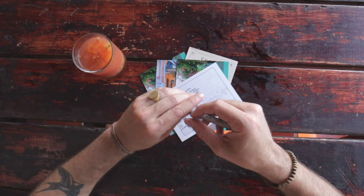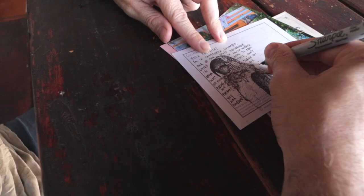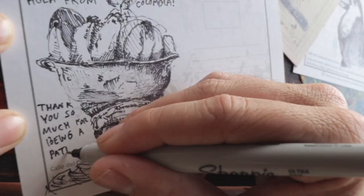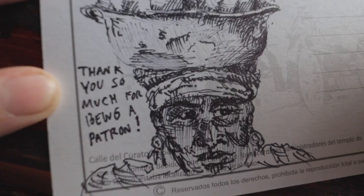Now we're leaving Medellín. Right now I'm writing and drawing on postcards to send to my subscribers. If you want to join my Patreon, click the link below — you'll be supporting the channel and getting something pretty cool with a drawing from me.